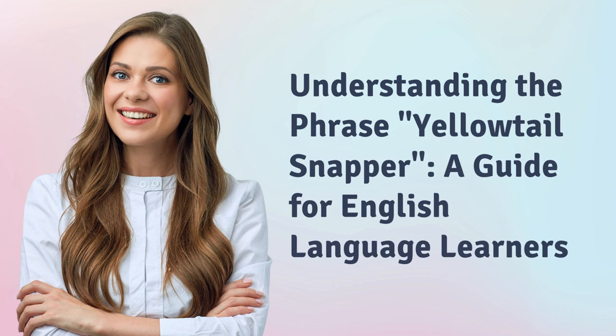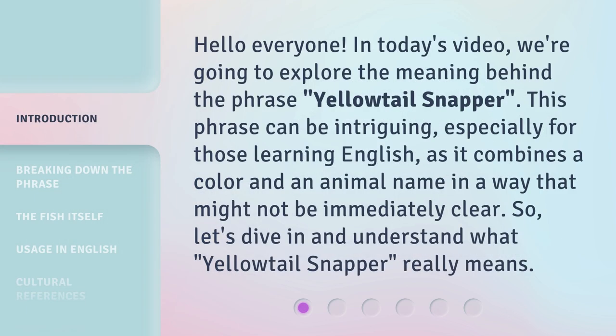Understanding the Phrase: Yellow Tail Snapper — a Guide for English Language Learners. Hello everyone, in today's video we're going to explore the meaning behind the phrase 'Yellow Tail Snapper.' This phrase can be intriguing, especially for those learning English, as it combines a color and an animal name in a way that might not be immediately clear. So let's dive in and understand what 'Yellow Tail Snapper' really means.